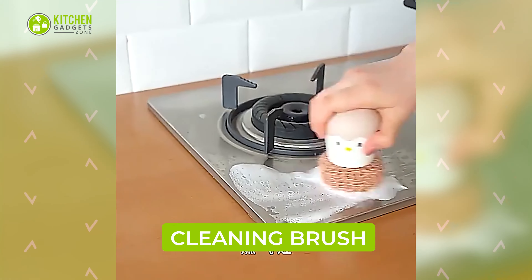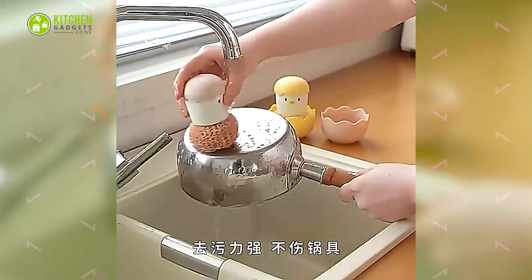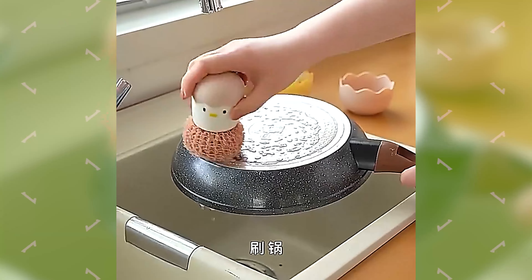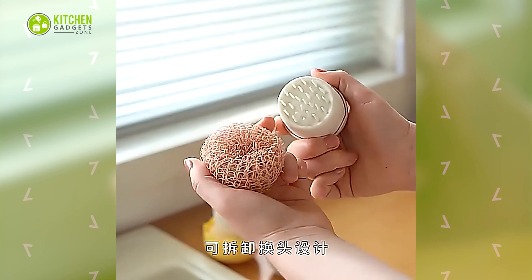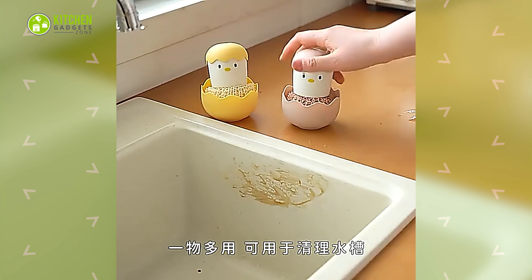How cute is the egg-shaped cleaning brush? This brush cleans dirty pans in a scrubbing motion. It's small-sized and has a sponge on its bottom that helps absorb liquid and keep it in a standing position for drying.